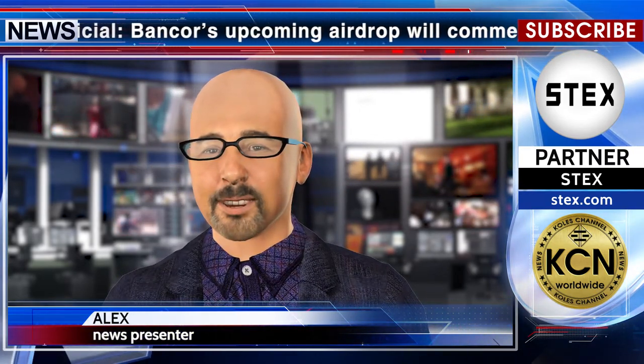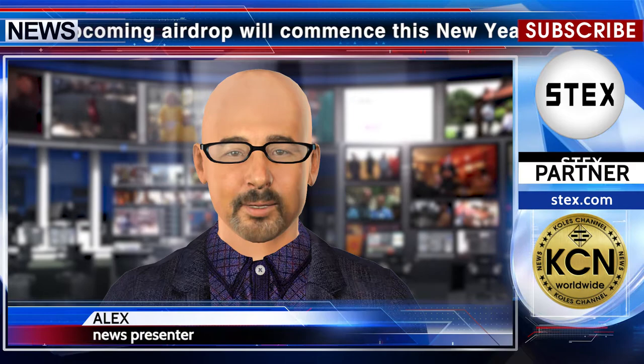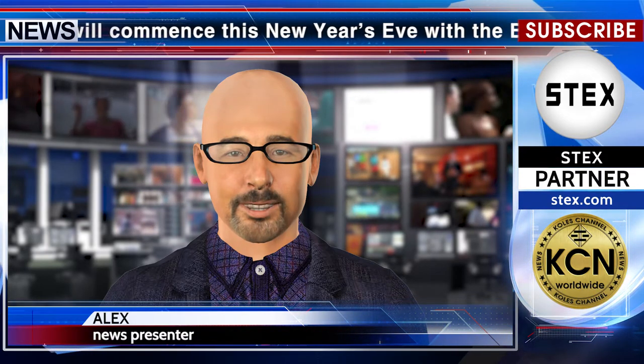Here's what you need to do. 1. Hold BNT on January 1st at 12 a.m. EST. 2. Receive the ETH BNT airdrop in your wallet. 3. Earn fees from every ETH-based trade on Bancor. As long as your BNT is in a non-custodial wallet or a supported exchange wallet on January 1st at 12 a.m. EST, you will receive the ETH BNT airdrop.